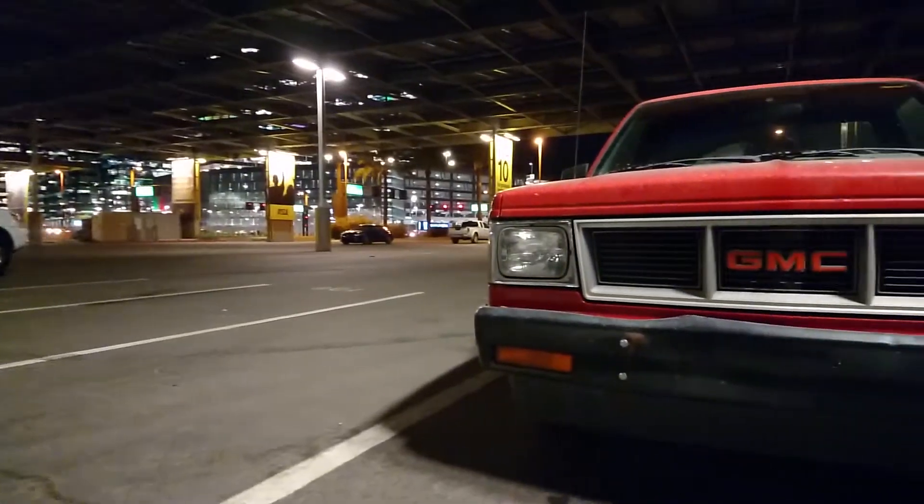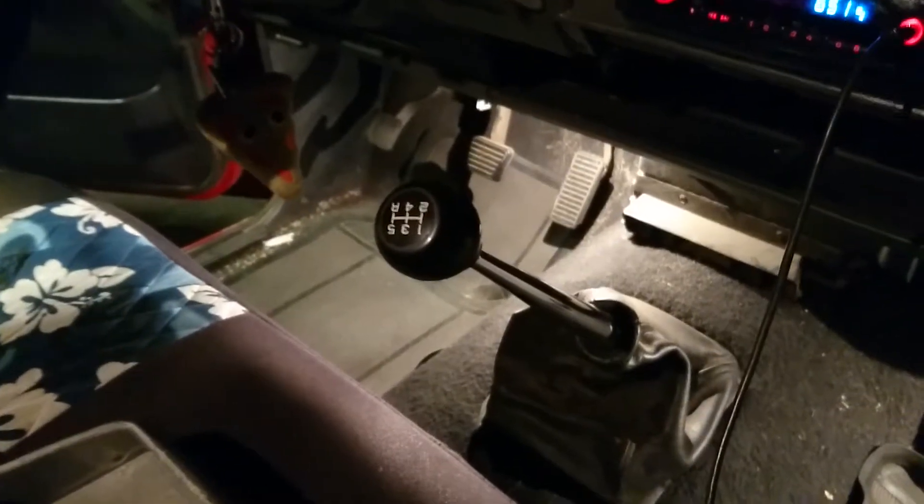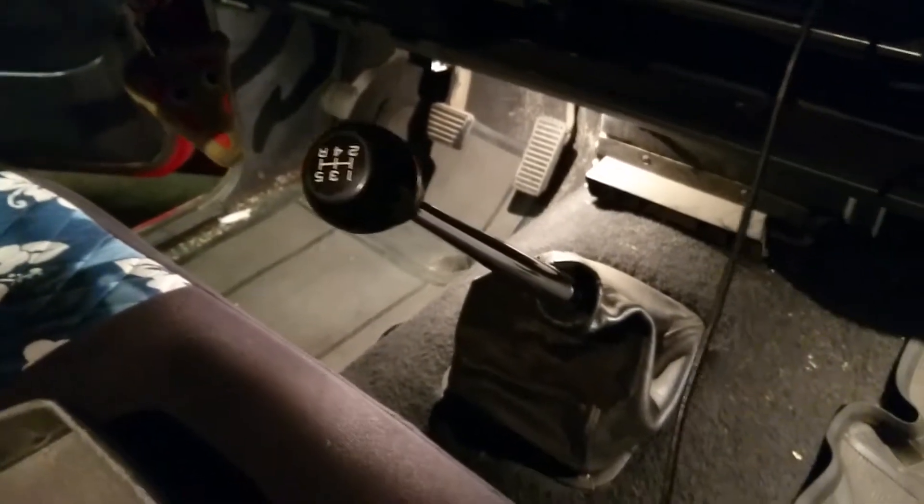It's slow, it's loud, it's probably a death trap — but I love it. A big part of what made me fall in love with this machine, despite its many flaws, is that gearbox.